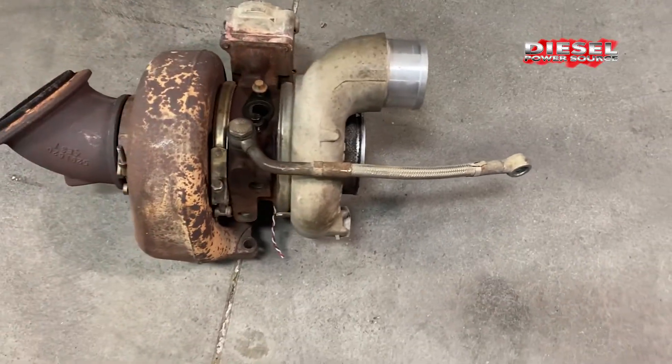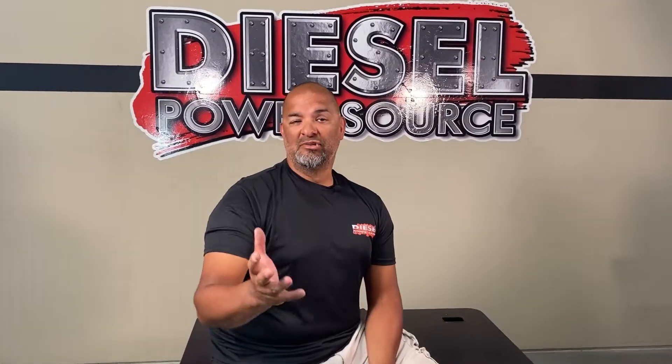When you suffer from SDS, there are a few options out there for you. First, you can take it to the dealer, get the same factory turbo, the same poor performance, and it's going to last about the same amount of time as your first one did.